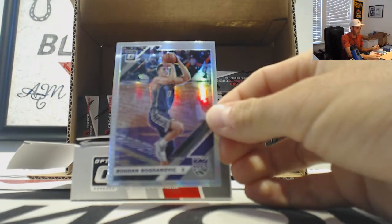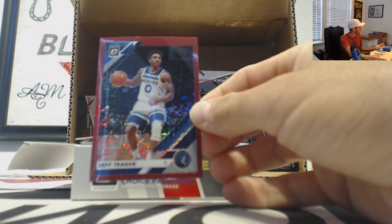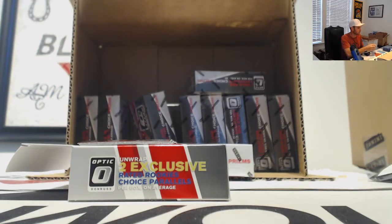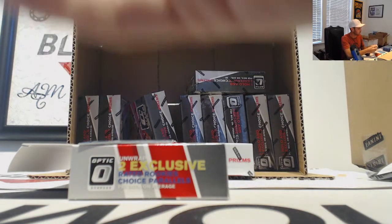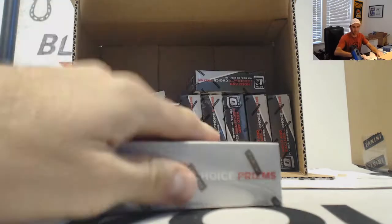Silver is Bojan Bogdanovic, we have a Jeff Teague 88, signature series Wesley Matthews, Malik Monk red and green, and then a second Holo of Admiral Schofield. All right, and box number four.